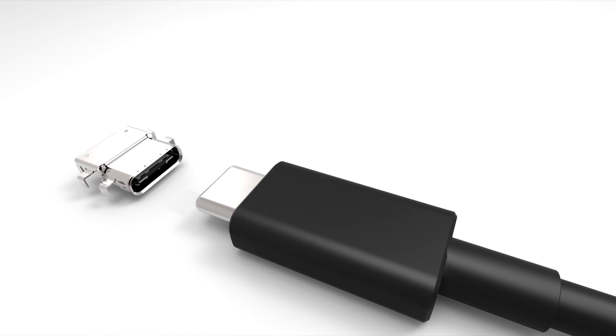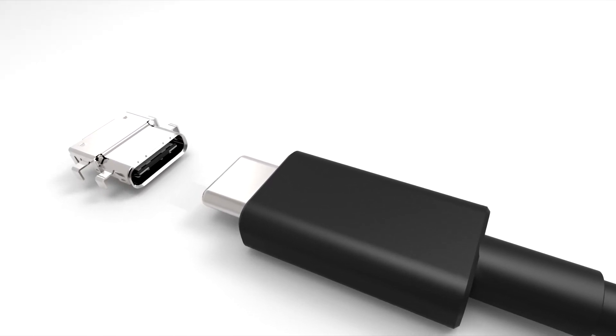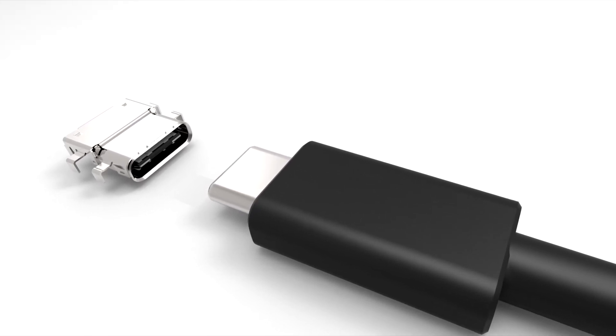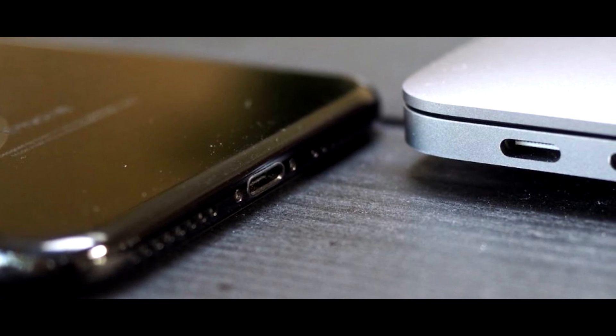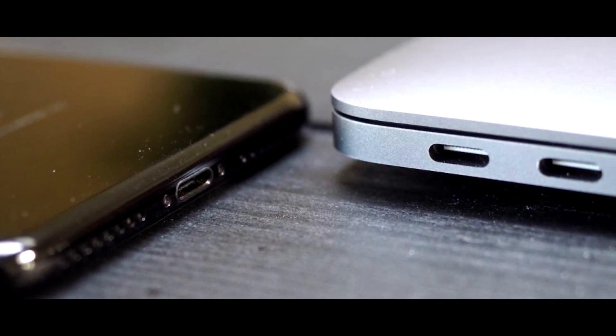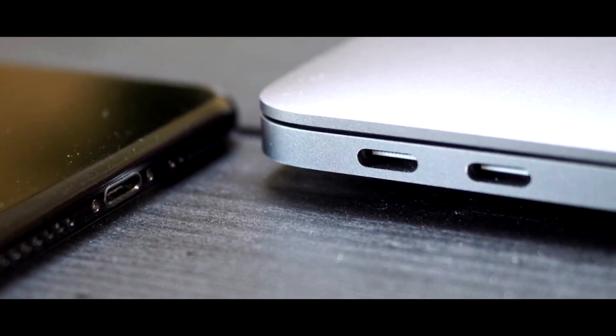In years to come, we will most likely be seeing more and more devices adapt to the USB-C protocol. This obviously is a smart move for any company and Apple was one of the first to jump onto the bandwagon. So anybody who complained about the removal of the headphone jack on the iPhone 7 or any recent smartphone devices will probably be seeing a lot more of that in the future.